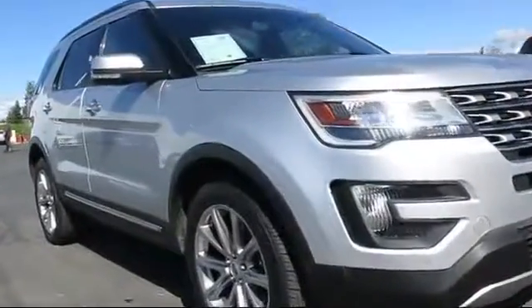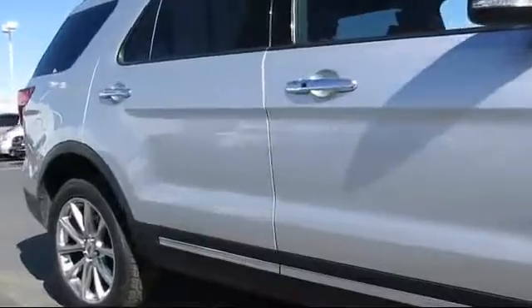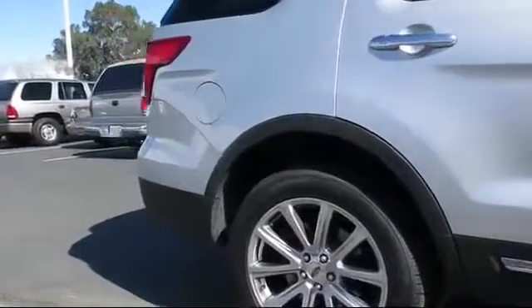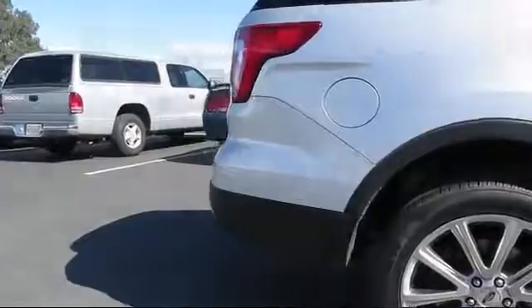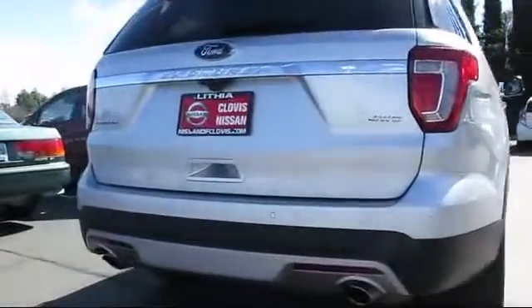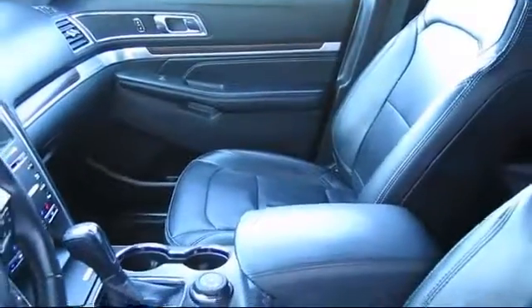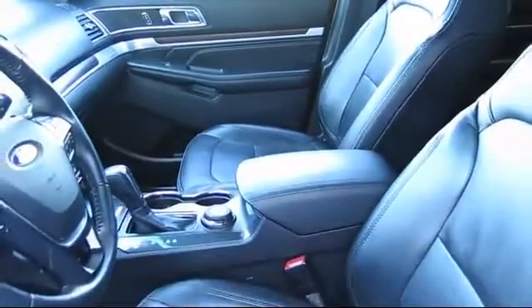Additional features include a tire pressure monitoring system, four-wheel drive, steering wheel controls, privacy glass, rear spoiler, navigation system, and MP3 player. It has less than 50,000 miles on the odometer. Nissan of Clovis is a proud addition of the Lithia Automotive group.